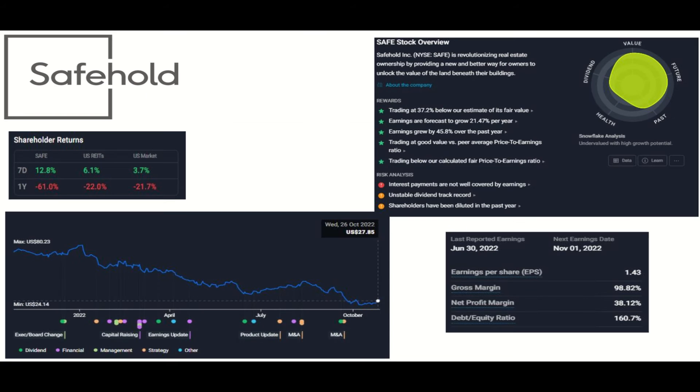Safehold is innovating in the real estate industry by buying, owning, managing, and capitalizing ground leases. Another company hit hard in the real estate industry, but the snowflake shows it is expected to perform well according to analysts, with a discount to valuation further confirming earnings growth expectations. With a P/E ratio of 20, they compare well against both the industry and peers, and are trading 37% below their baseline fair value. A real risk is their balance sheet, with a debt-to-equity ratio of 160%. In a high-interest rate environment, it is more difficult for SAFE to cover its interest payments, making it a very high-risk investment — but it could return more than the market if earnings continue to grow.